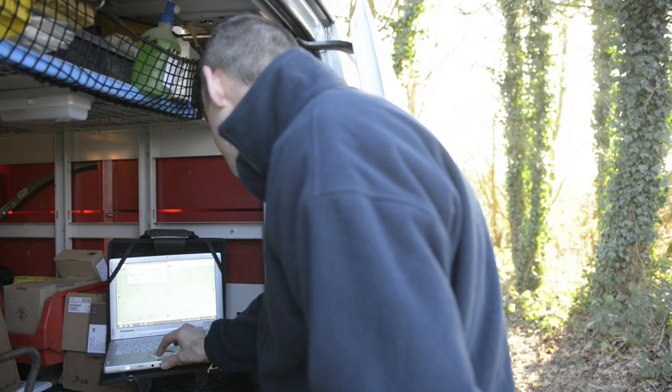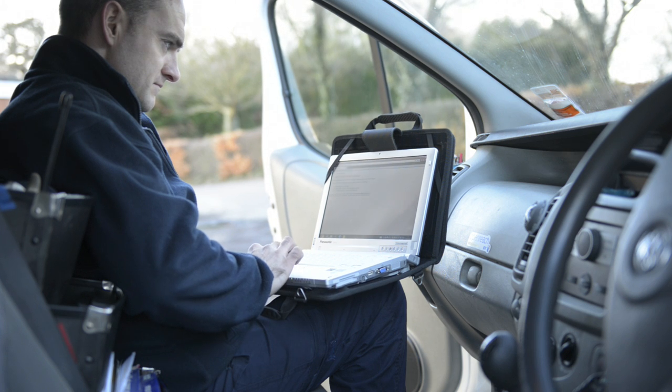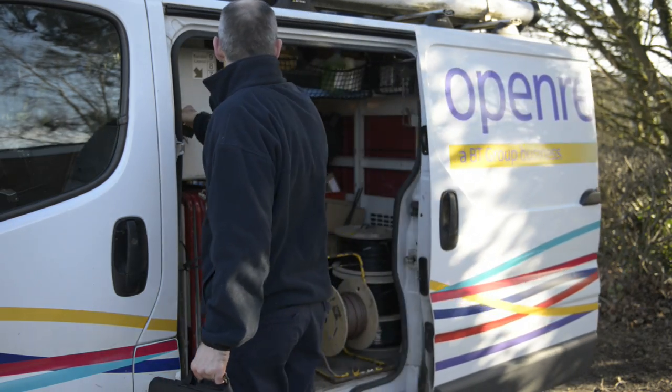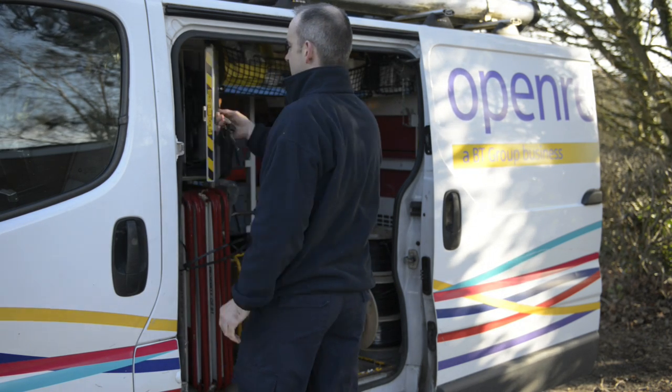The Toughbook has made it a lot easier for our engineers to get around because they've got connectivity and a machine that starts up and works when they need it. It really means that they can go through their day's work without having to go back to a telephone exchange and connect to a hardwired broadband to download, so they've got their own home-from-home office with them as they travel about.